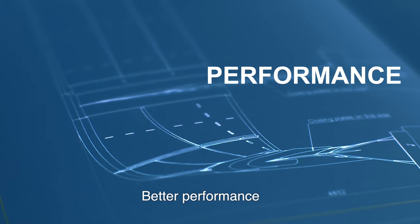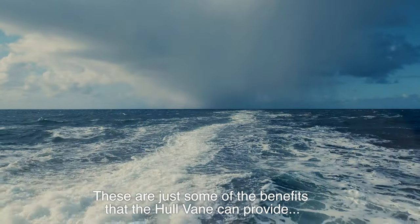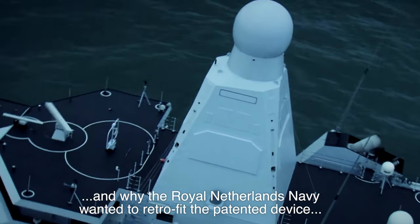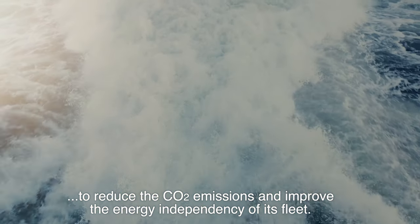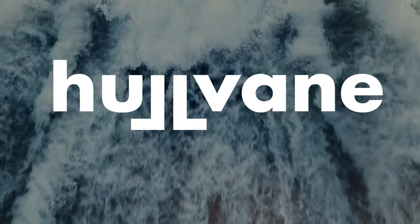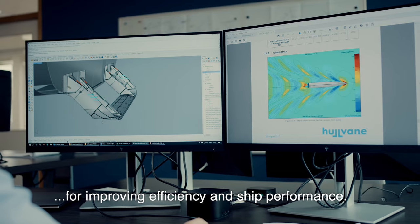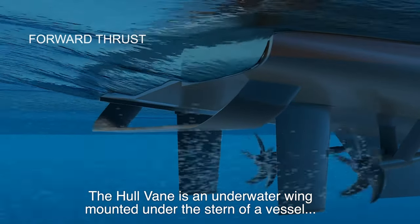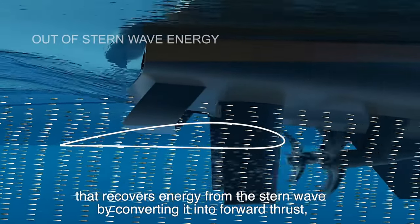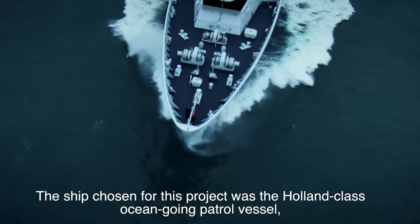Better efficiency, better performance, improved capabilities — these are just some of the benefits that the Hullvein can provide, and why the Royal Netherlands Navy wanted to retrofit the device to reduce CO2 emissions and improve energy independency of its fleet. Hullvein BV is a Dutch company specialized in hydrodynamic solutions for improving efficiency and ship performance. The Hullvein is an underwater wing mounted under the stern of a vessel that recovers energy from the stern wave by converting it into forward thrust, thereby increasing efficiency by reducing resistance and fuel consumption.